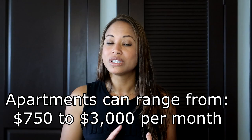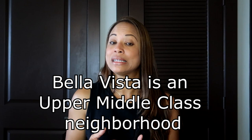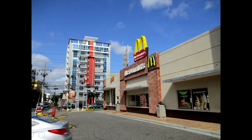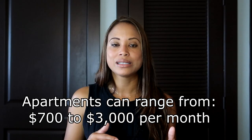The next one is Bella Vista. Bella Vista is another upper middle class neighborhood located between 27 de Febrero and Anacaona Avenue. You can find American establishments like McDonald's close to it, and they also have Bella Vista Mall. You can find apartments between $700 and $3,000 in this area. Bella Vista is another good area — this is where I had my restaurant when I was living in the Dominican Republic in 2015.